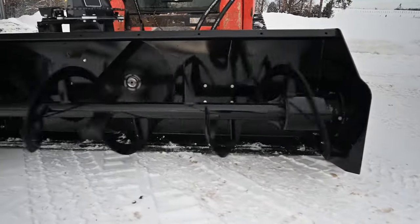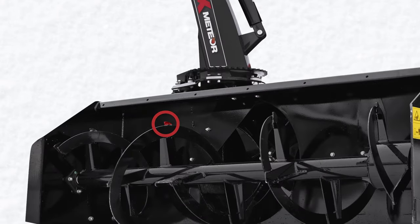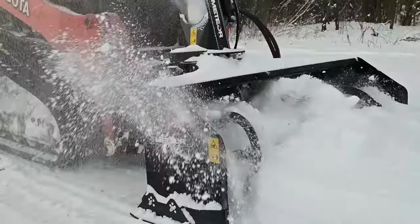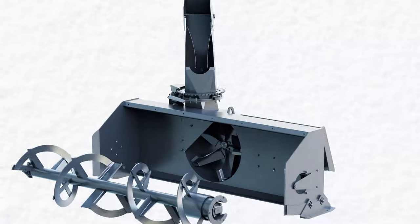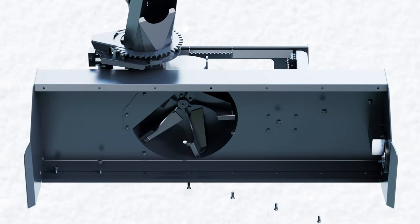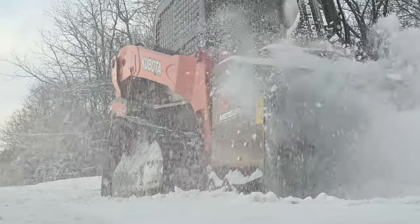The open flighted auger has been outfitted with aggressive teeth that chew through hard pack and icy snow effortlessly. MK skid steer snowblowers also come with a replaceable bolt-on cutting edge, with available steel or nylon for a gentler touch on finished driveways.